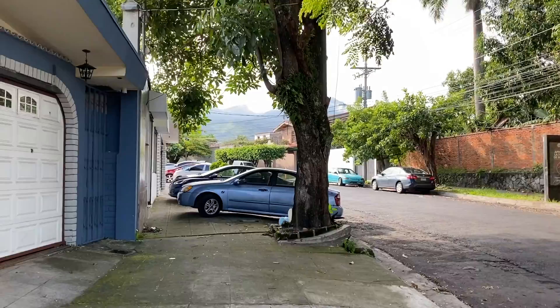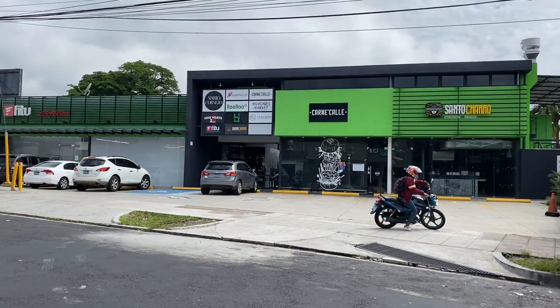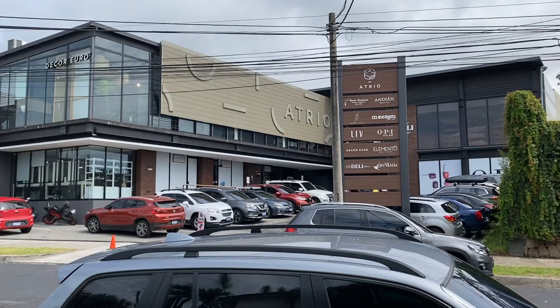I know of this one place called Andiang Bistro Cafe — let's go get some coffee. There's a little plaza right here with a taco bar, a burger joint, and frozen yogurt. The plaza I'm heading to is called Atrio, and we're going to Andiang Bistro Cafe. It's somewhat of an upscale looking area.